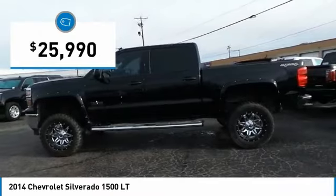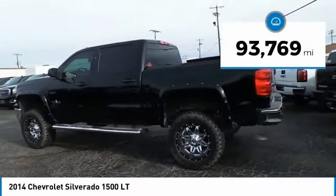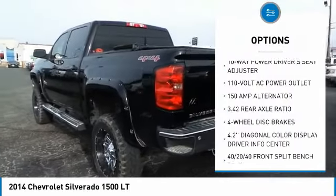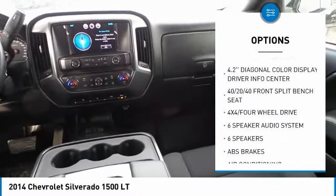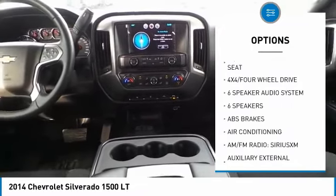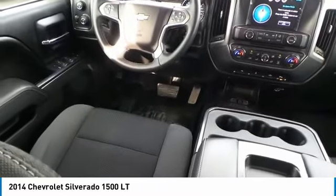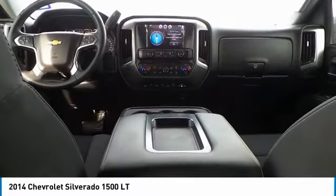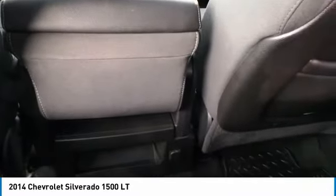Priced below $30,000, this vehicle has less than 95,000 miles. Here are some of this vehicle's great options: steering wheel audio controls, traction control, remote engine start, OnStar, air conditioning, dual airbags, power steering, four-wheel disc brakes, center armrest, and universal garage door opener. This isn't just a vehicle, it's an experience — so stop in for a test drive today.